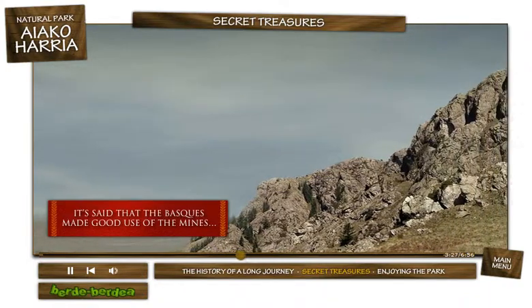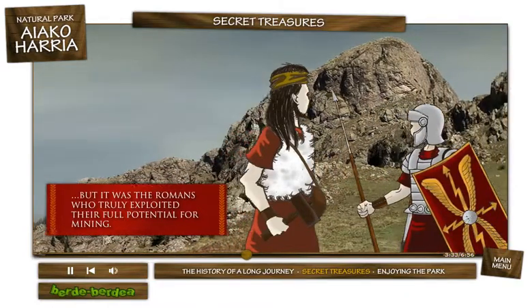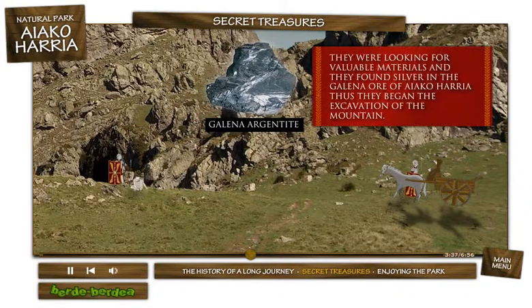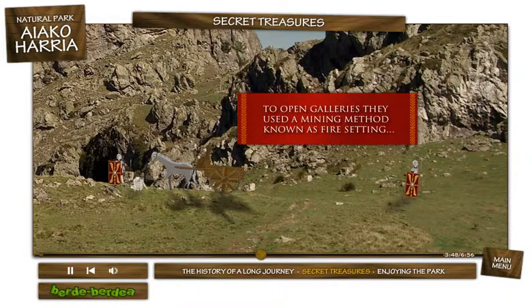It's said that the Basques made good use of the mines. But it was the Romans who truly exploited their full potential for mining. They were looking for valuable materials, and they found silver in the Galena ore of Ayako Arria. Thus they began the excavation of the mountain, opening galleries.